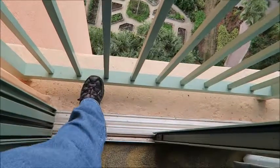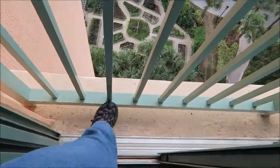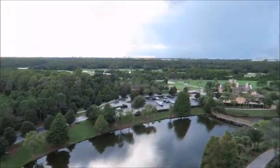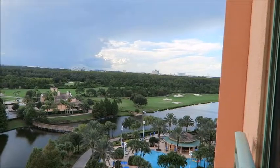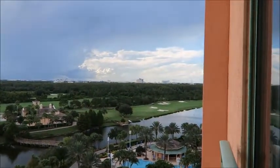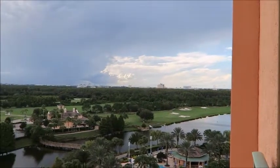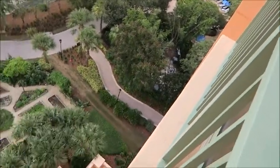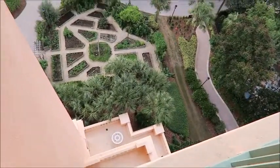It's not really a balcony, like I said. The sliding glass door opens — there's my foot — it's not really anything you can walk out on. But it does have a sliding glass door that opens and you can kind of hang out the window a bit. So I thought I'd give you a look at that. This is kind of down right below my room — looks like there's a little garden down there.